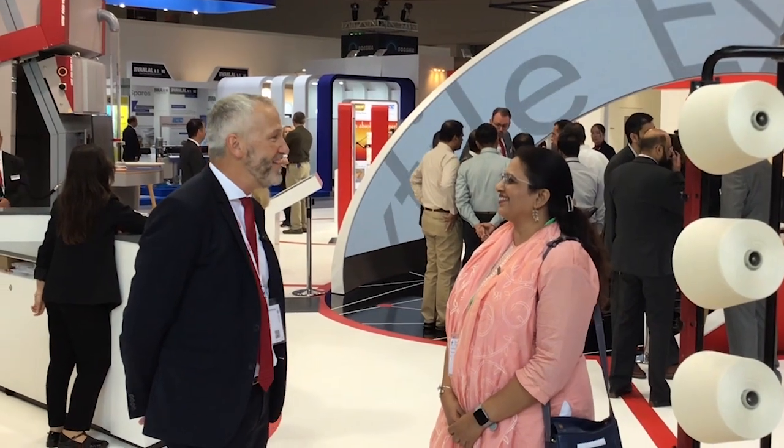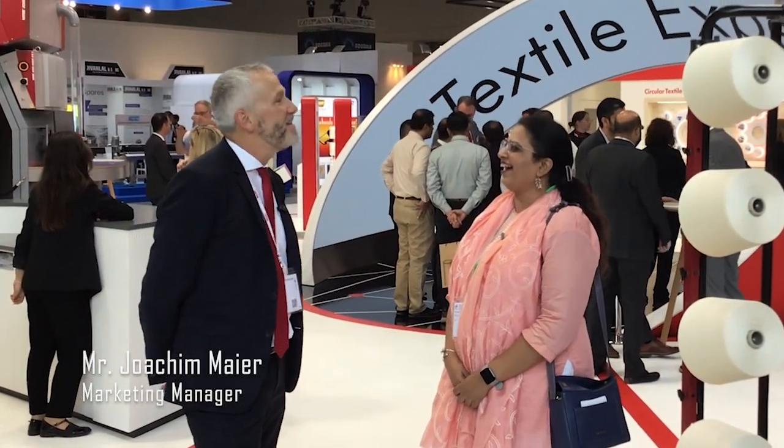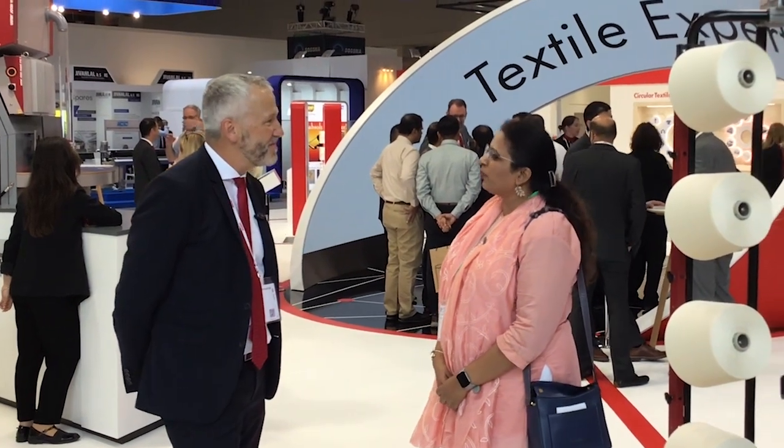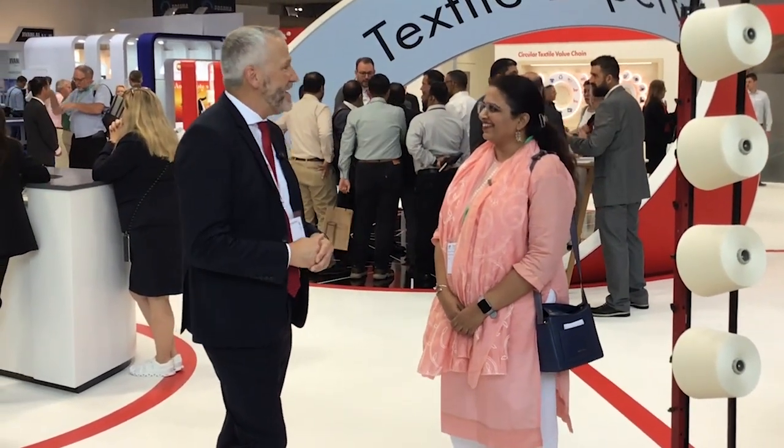Good morning. Nice to meet you. Welcome to ITMA — we want to know what new innovations have been done for the ITMA exhibition. Thank you for joining us here at the booth in spinning hall number one.